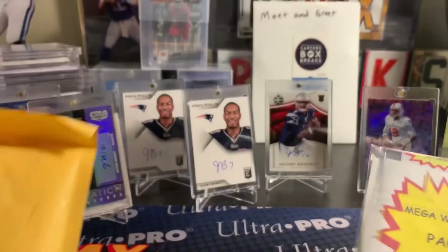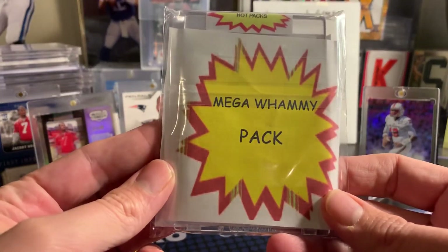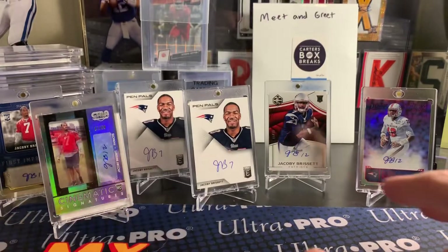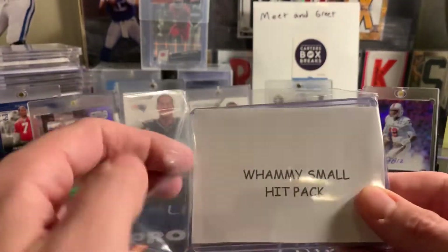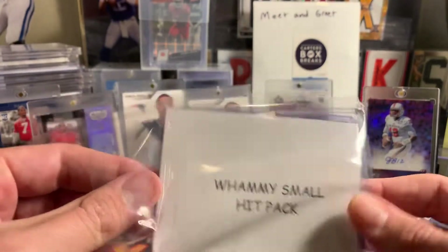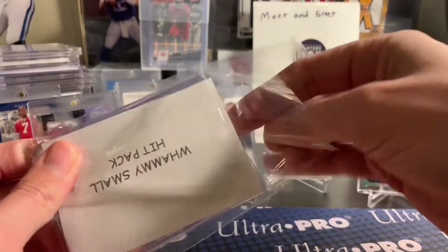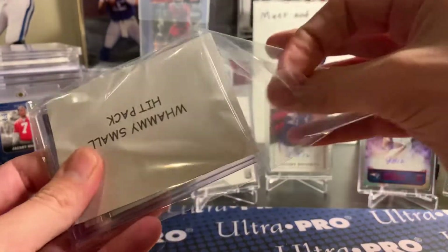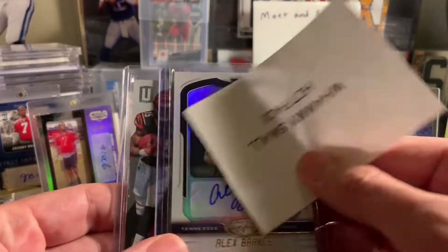Again, that's the Whammy Hot Packs. So that's the Mega Whammy, Whammy, and that's the Whammy Small. So let's see what's in the Whammy Small. He did random these — whenever you buy one, he just randoms them. So even though he tells you the checklist, you don't know which one you're going to get. Here we go — so our Whammy Small.